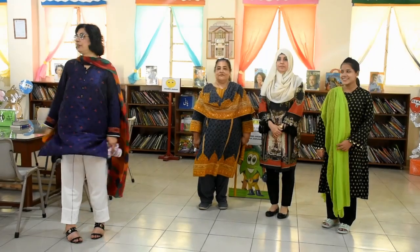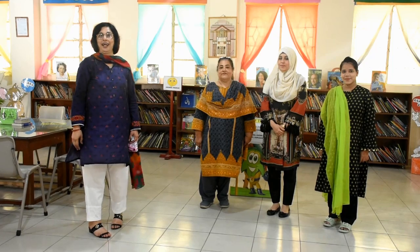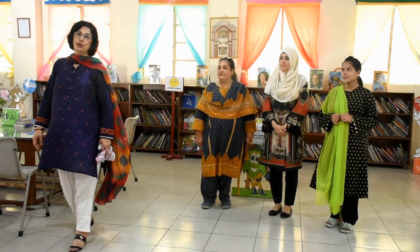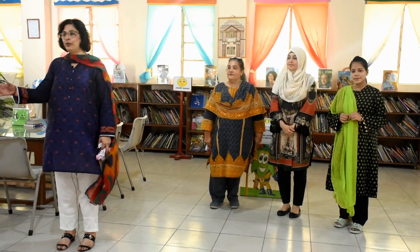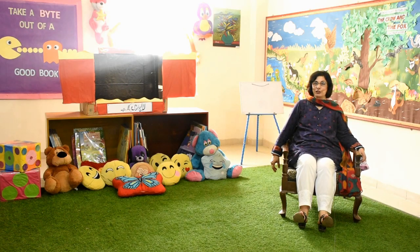This is the primary library. These are our three librarians — Sana, Ismatara and Zenith. There are more than 12,000 books in our library and the teachers issue books in higher grades. But grade 1 will be allowed to read books here only. This is the story corner. Our librarians will tell you fun-filled stories here and they also have a puppet show at times. So you will have lots of fun in your library.